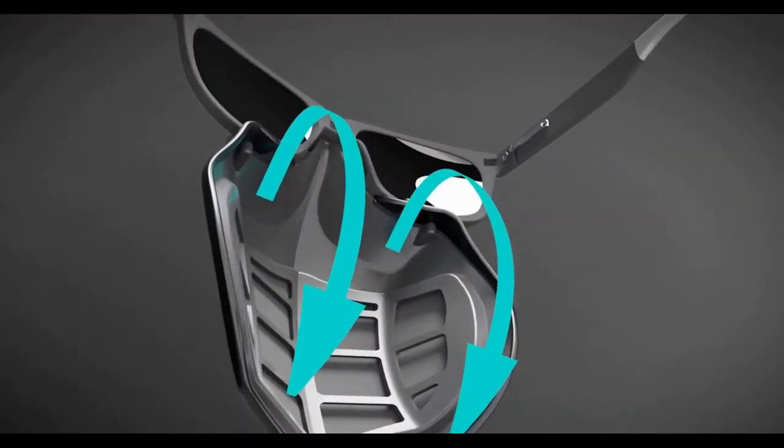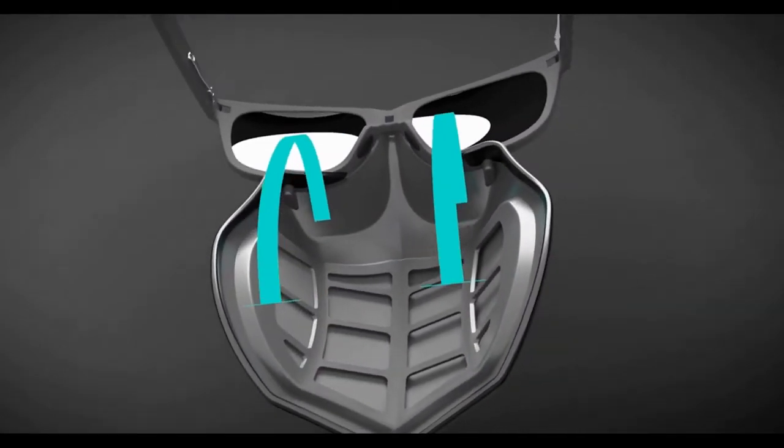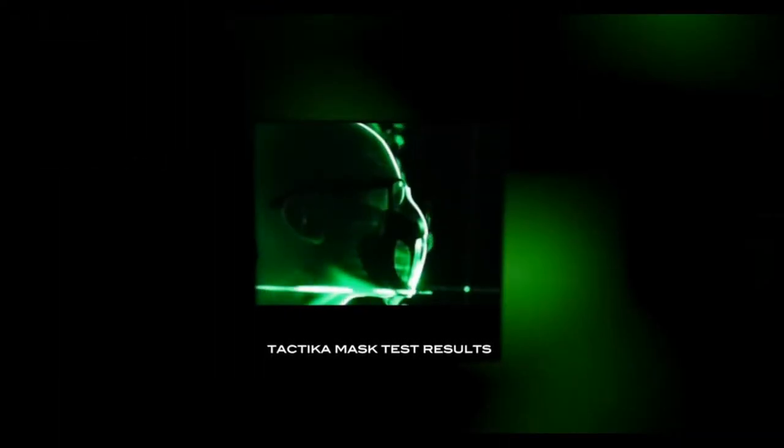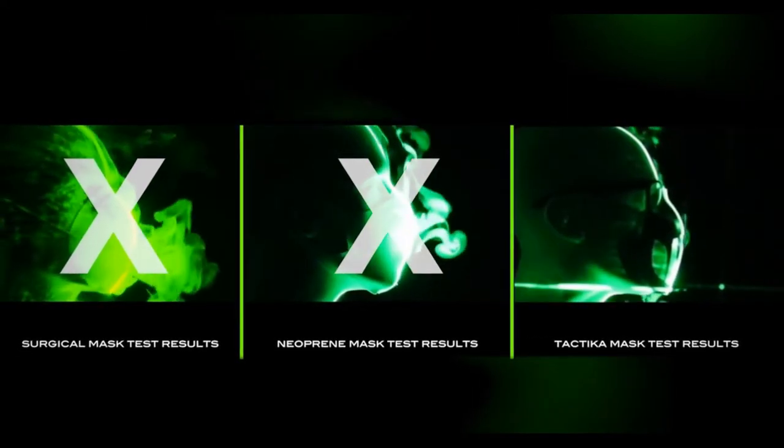We all know that wearing a mask causes fogging. That is why we created two airflow channels. One is our patent barrier that channels air around the sides and away from the lenses. The other airflow channels are laboratory tested by world experts on virus transmission, and it was proven to be more effective than other masks with our patented diffusion technology.